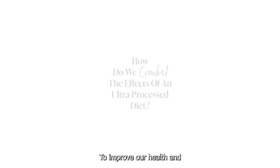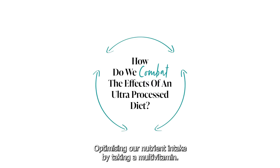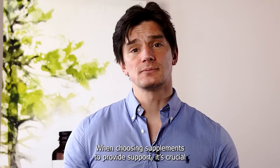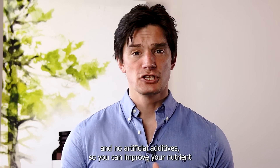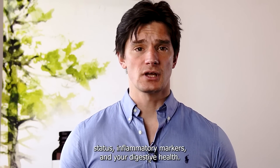To improve our health and combat the challenges caused by ultra-processed food, we need to focus on all three of these areas: optimizing our nutrient intake by taking a multivitamin, reducing inflammation by taking an omega-3 fatty acid, and improving our digestion by taking a probiotic or a digestive aid. When choosing supplements to provide support, it's crucial to look for those with 100% active ingredients and no artificial additives, so you can improve your nutrient status, inflammatory markers, and your digestive health.